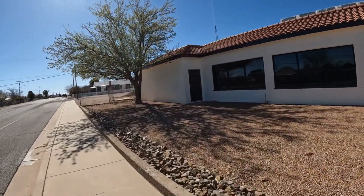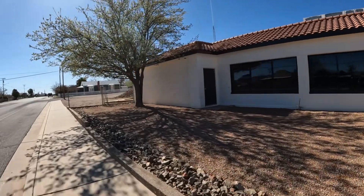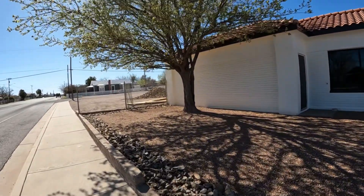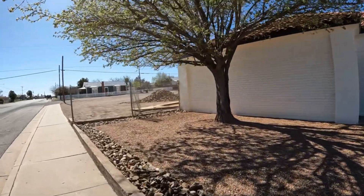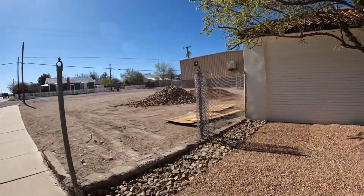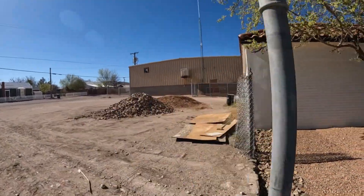That store where I buy my lottery tickets is up there. But we'll turn it around here and walk back. Nice day. It is a beautiful day — nice little breeze.